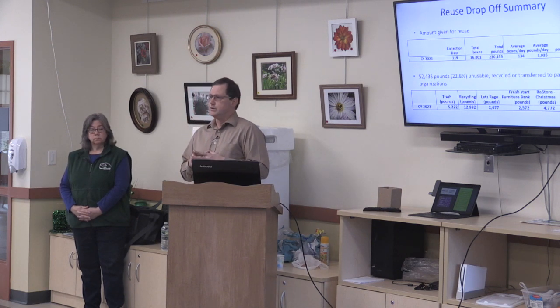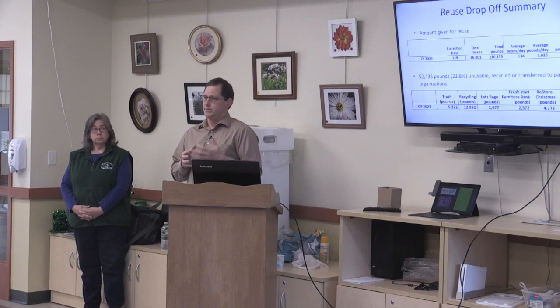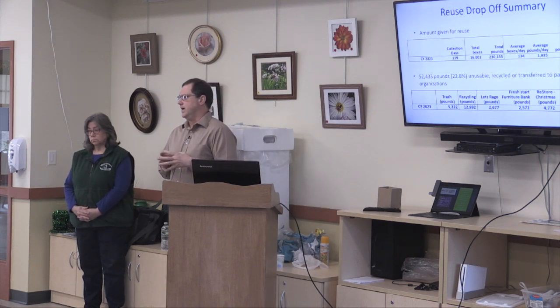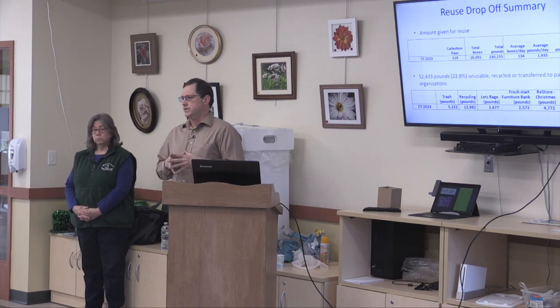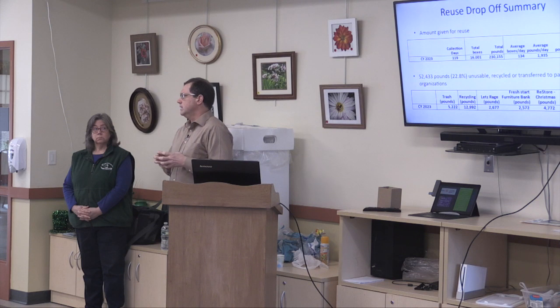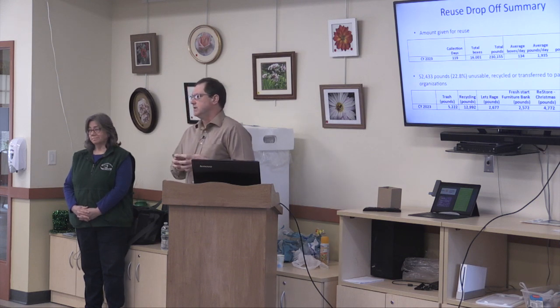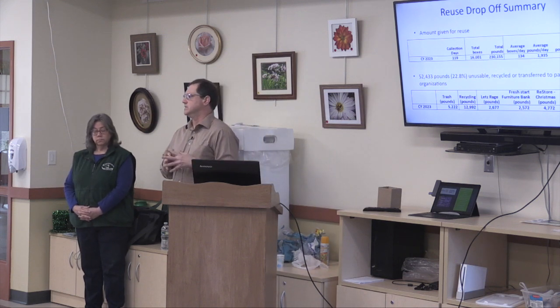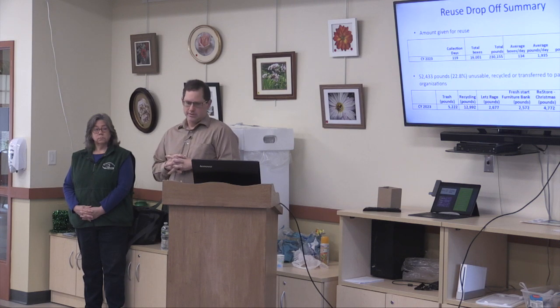We get a lot of books. We have a youth-run organization called More Than Words that we have bins on site for, and we divert about 24,000 pounds of books to them in one year. That really skews our 22% unusable rate — without the books, it's around 12%.